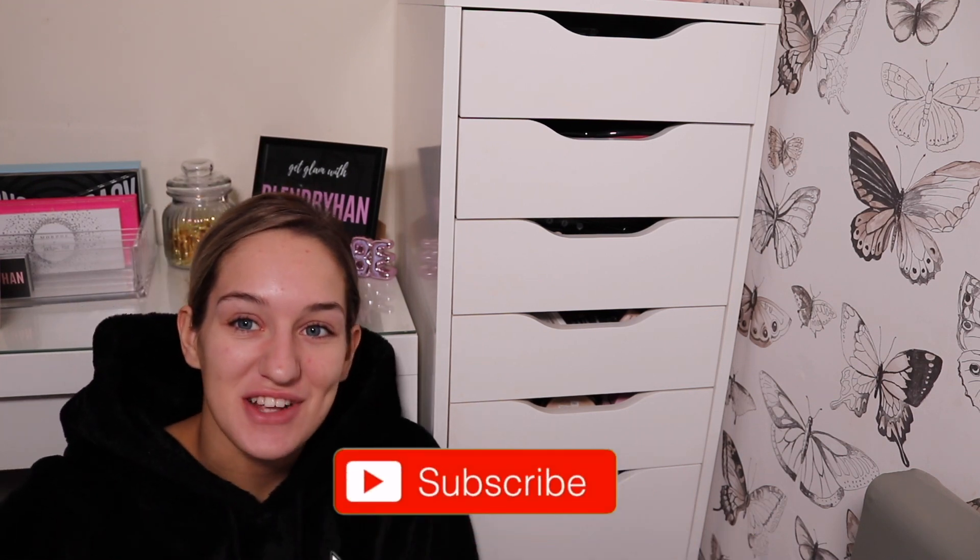Hey guys, welcome to my channel and welcome back. I'm sat on the floor right now, got no makeup on, got my comfies on, fake tan on the rest of my body but not my face because I broke out crazy.